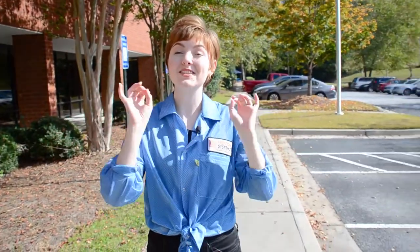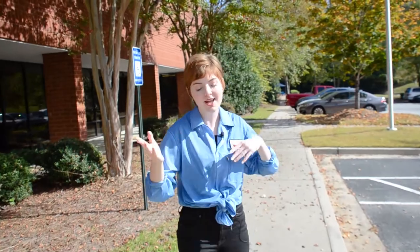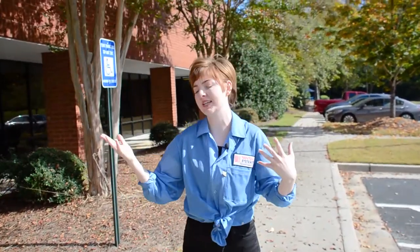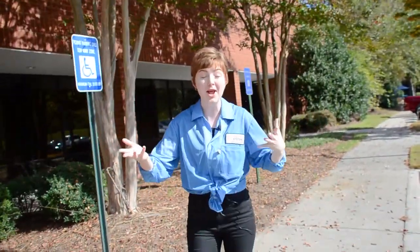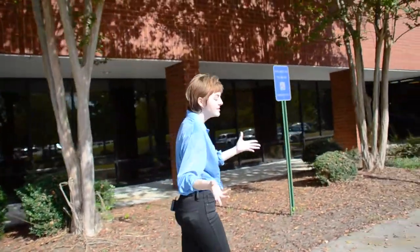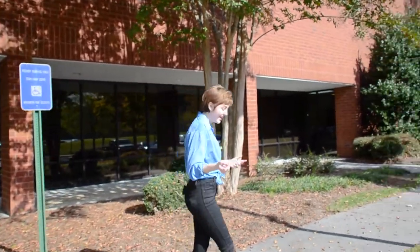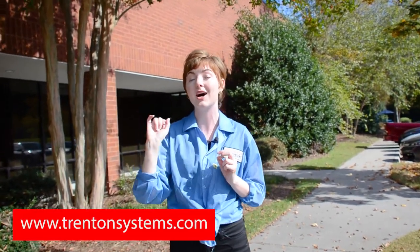This concludes our facility tour right here in Lawrenceville, Georgia in the USA. I hope that you all really enjoyed getting a little look into how we design, manufacture, integrate, assemble, support, and basically the entire process that makes up all the systems that some of you may have used before or hopefully will use in the future. If you have any questions or comments, please reach out to us either in the comments below or go to trendinsystems.com and feel free to reach out to us anytime.